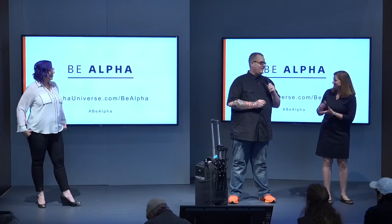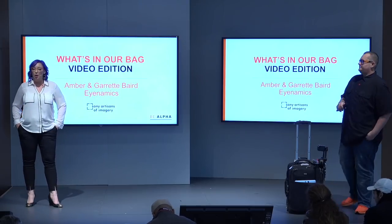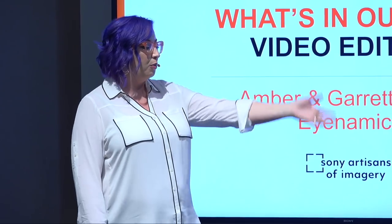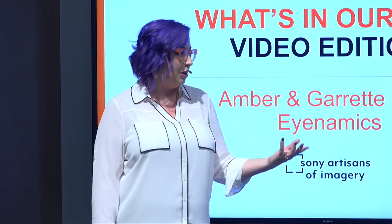Ladies and gentlemen, Amber and Garrick. Thank you so much, Amy. You're amazing. She's the best. So if you don't know, we are wedding and commercial filmmakers, and we like to keep our kit very, very small. So every time we travel or any time we go to a shoot, we're going to take just this one bag. And what that allows us to do is go in, and one person can carry everything we need for any type of shoot, whether it be wedding or commercial.